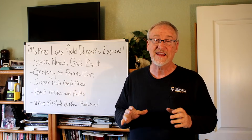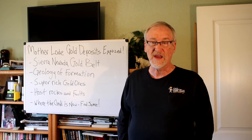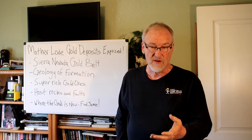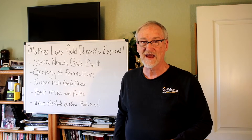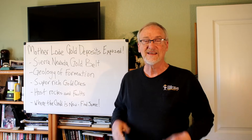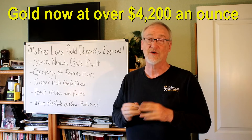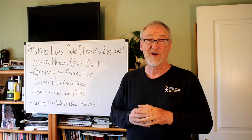Wherever you go prospecting, finding gold is a skill. It's one thing to know that a certain area or river has gold — but where do you actually look when you get there? Do you just throw your pan in wherever, or start detecting randomly? No, it's a skill, and the more you know, the better your odds of success. And at over $3,000 an ounce right now, it's worth getting out there and exploring for gold.